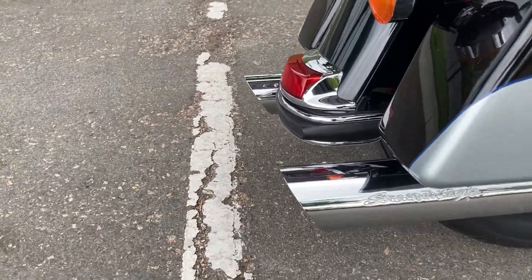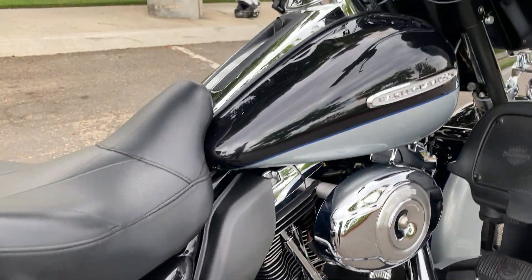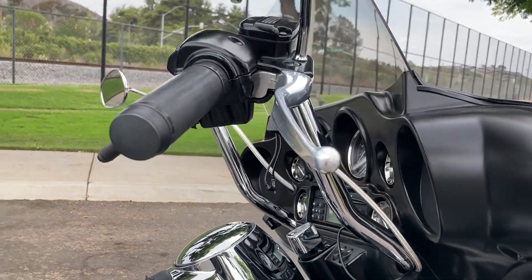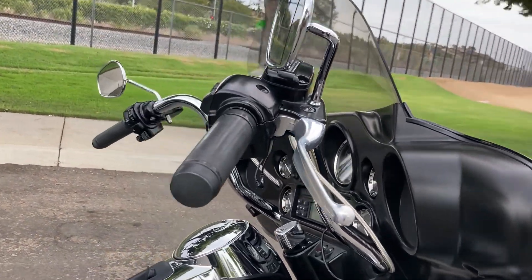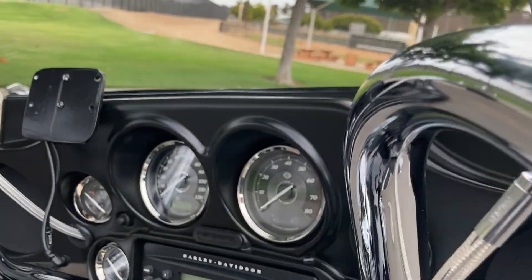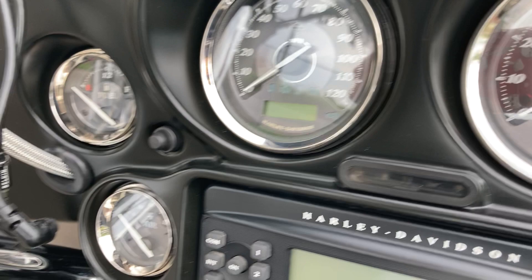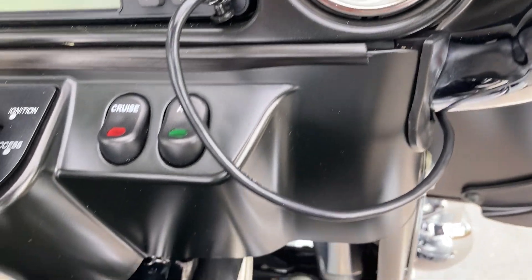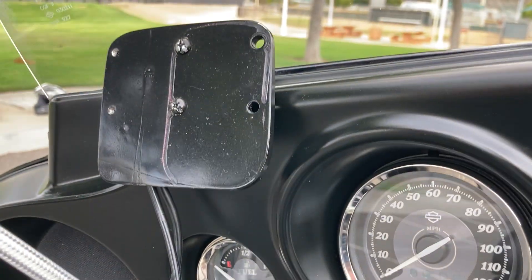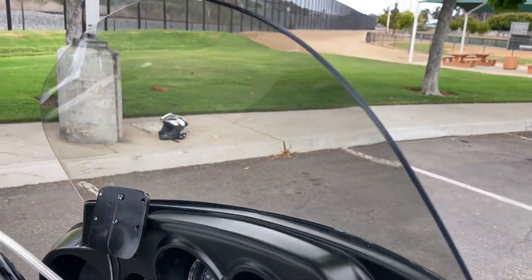We also have the Screamin' Eagle exhaust and these really comfortable higher-reach handlebars. All of the displays look really nice, and we have the auxiliary cable already routed through the back up to here, along with a taller windshield.